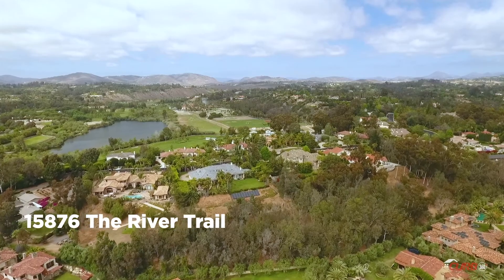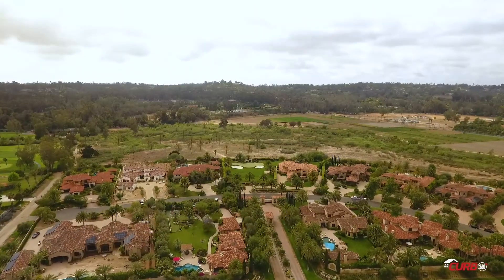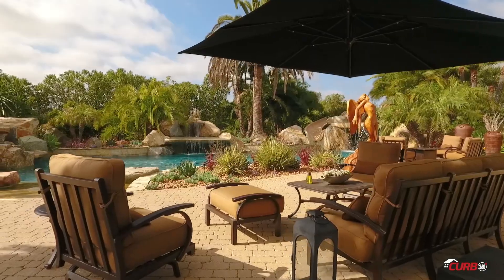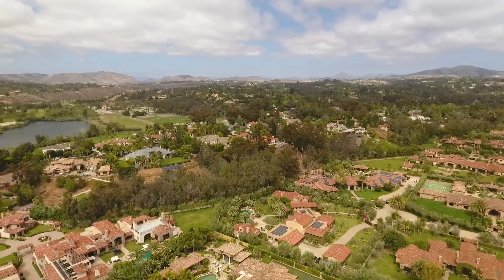Welcome to 15876 The River Trail, Rancho Santa Fe. Let us take a journey through this resort-style home located in an exclusive Rancho Santa Fe gated community.